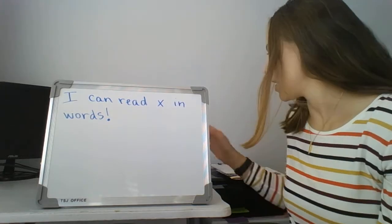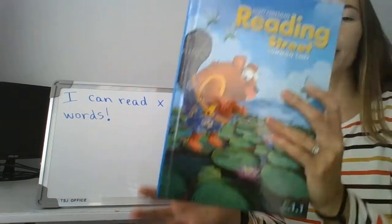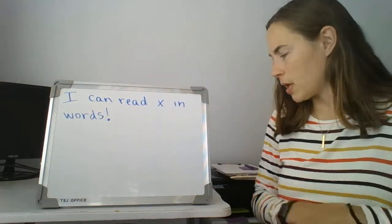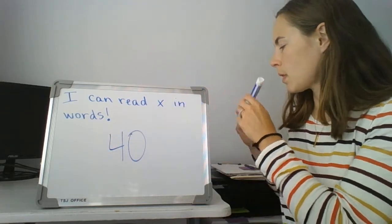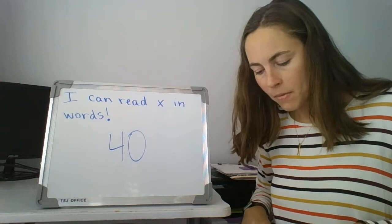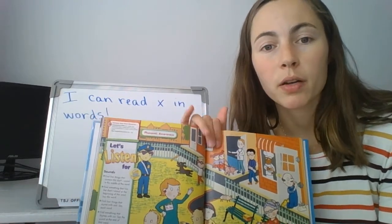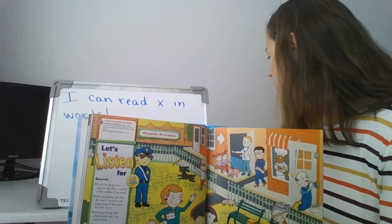Today, again, the only thing you need is going to be your blue reading book. Let's find the same page we started on yesterday, which was page 40, and it had the big picture. So page 40 — remember, 40 is a four and a zero.